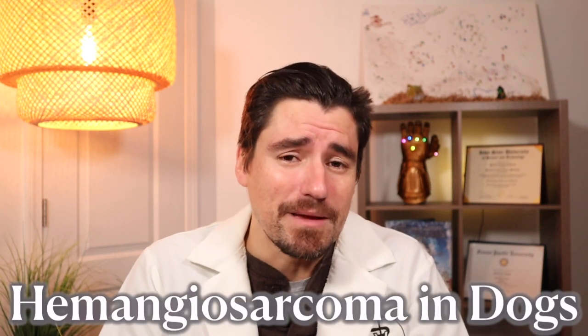Hi guys, my name is Dan. I'm a veterinarian. Welcome to the video. Today we're going to talk about spleen cancer, or more specifically hemangiosarcoma.